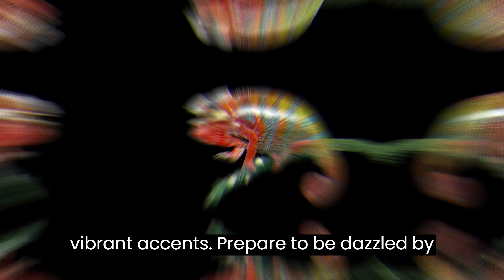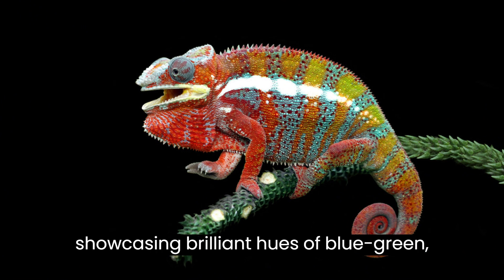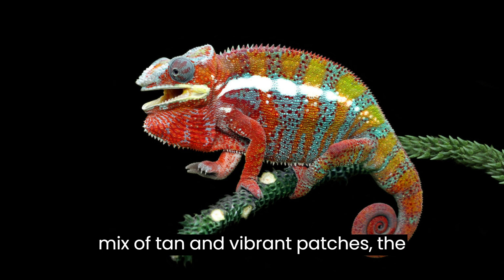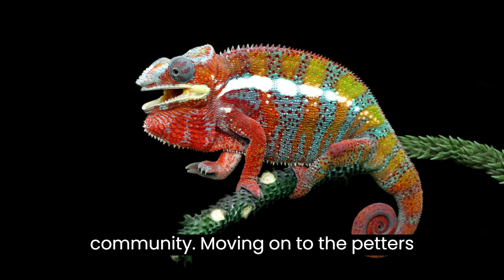Prepare to be dazzled by the Panther Chameleon, possibly the most colorful species in the wild, with males showcasing brilliant hues of blue, green, orange, and red, and females donning a mix of tan and vibrant patches. The Panther Chameleon is a sought-after beauty in the reptile enthusiast community.